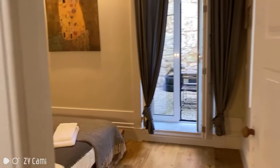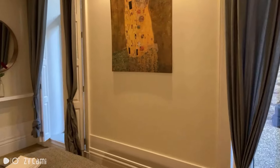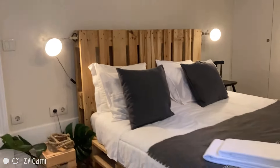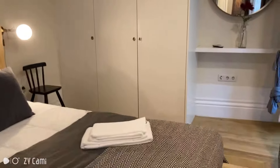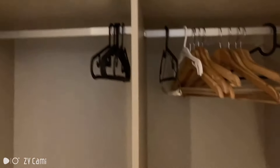And now it's time for us to see the main bedroom. This one has a double bed, it's really cozy — I like the wood. You also have a wardrobe in this one, with some hangers and some drawers down there.